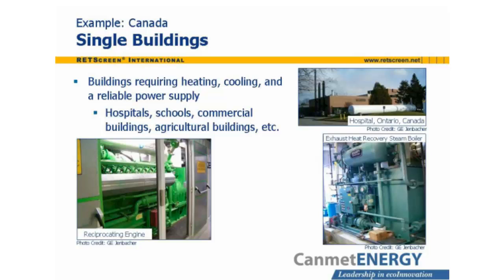Single buildings requiring both heat and a reliable power supply are excellent candidates for CHP plants. These include hospitals, schools, commercial buildings, and agricultural buildings. The CHP plant can provide cooling as well. The photos on this slide show the reciprocating engine power plant and exhaust heat recovery steam generator used in a hospital located in Ontario, Canada.